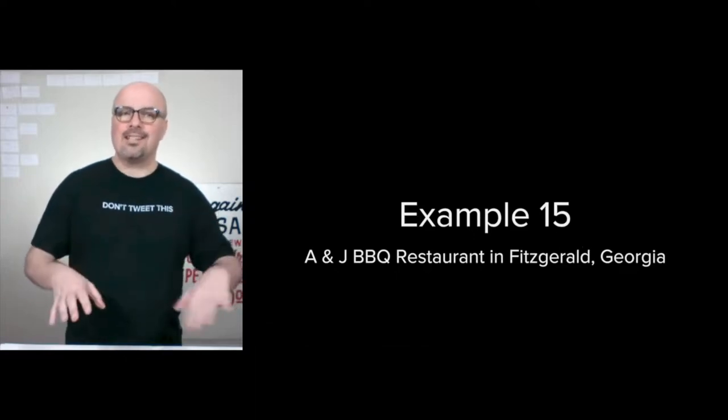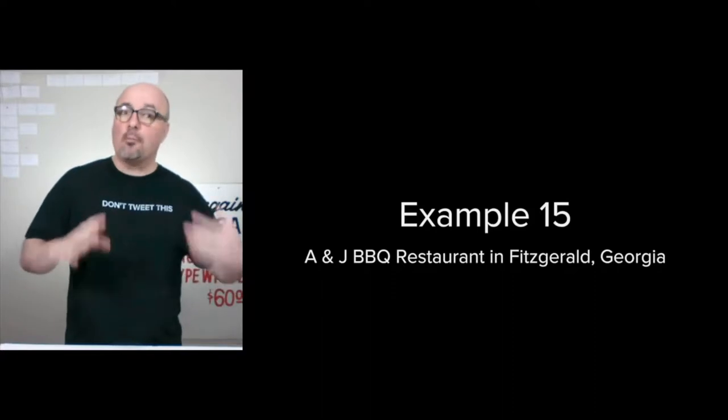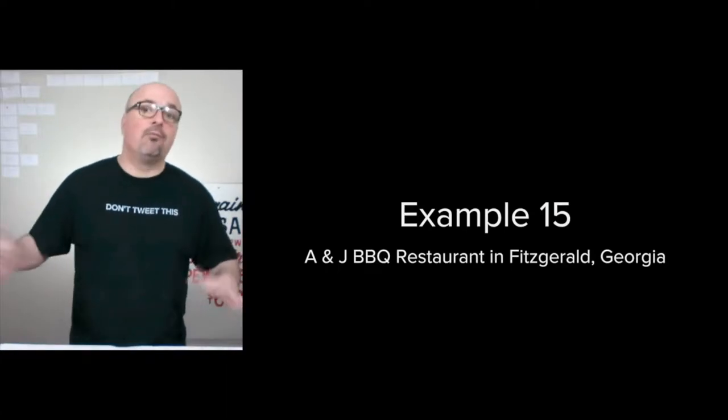Hi, I'm Jason Hobbs. This is example 15 of how I organize a digital marketing strategy, this time for A&J Barbecue Restaurant here in Fitzgerald, Georgia.